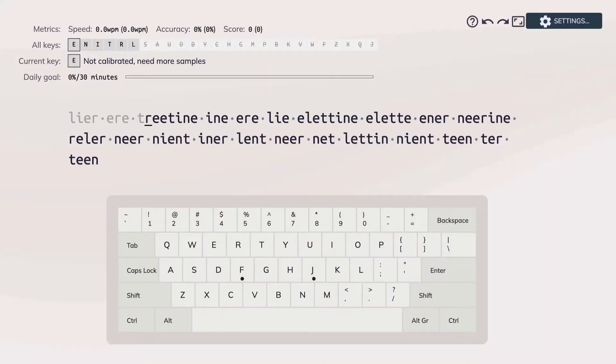When you first start using the tool, you'll have to go through a number of different typing prompts that measure your speed and accuracy with each key. This test takes about 10 to 20 minutes depending on your typing speed, and until the end, you're not really typing actual words.